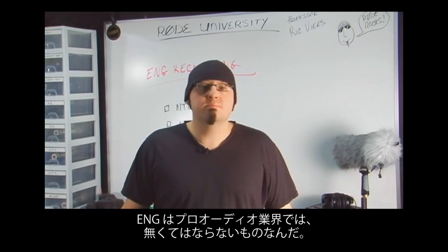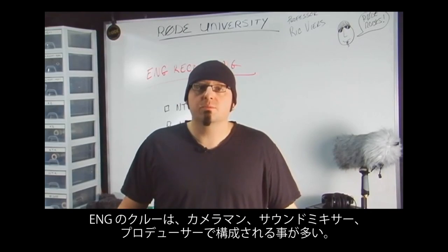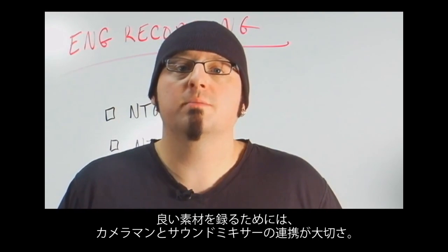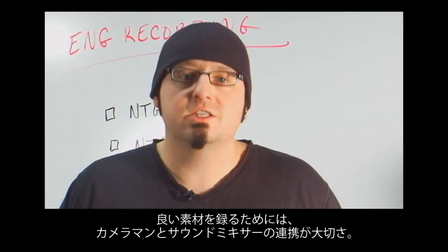ENG work is the bread and butter for many audio professionals. An ENG crew usually consists of a camera operator known as a shooter, a sound mixer, and a producer. It's very important that the shooter and sound mixer work closely together to provide the optimal sound and picture in the least optimal conditions.